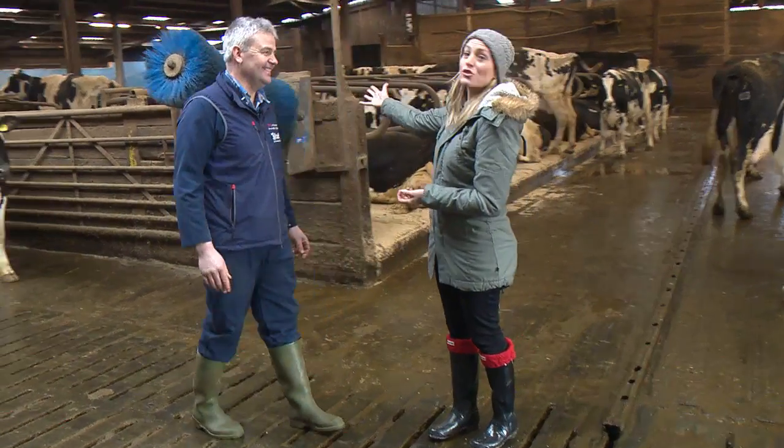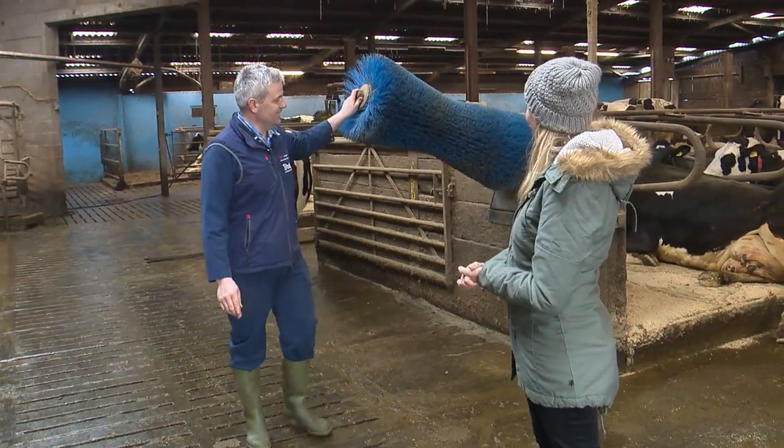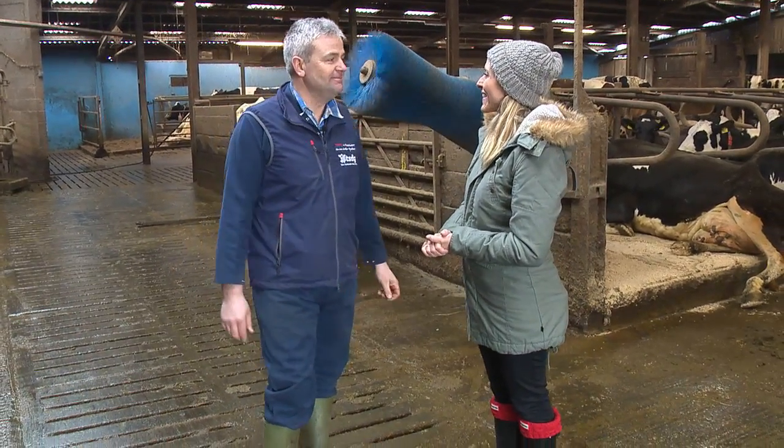And what is this big brush? I'm guessing this is a grooming salon, isn't it? All the cows like to keep themselves nice and clean, so as they put pressure under there, the brush goes on to brush them so they can brush their hair in the morning, just like you or I. Oh, fantastic.